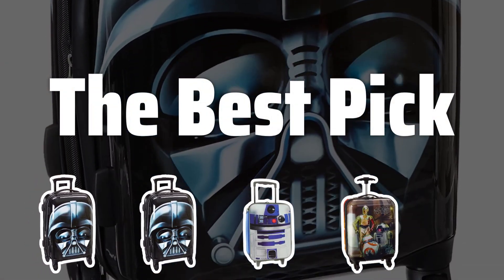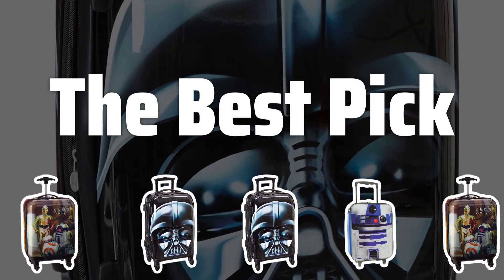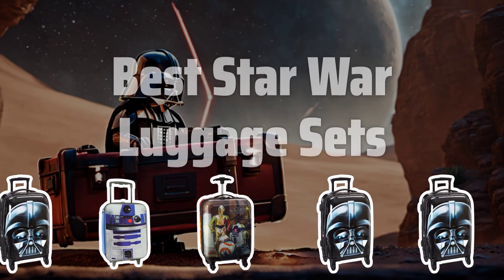Welcome to the best pick. Embark on your next galactic adventure with the ultimate Star Wars luggage sets that will make you feel like a true Jedi or Sith Lord on your travels. Now let's take a look at the best Star Wars luggage sets we chose for you.